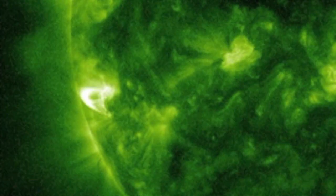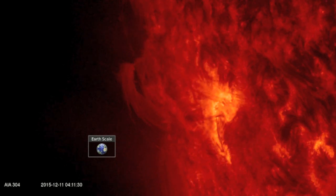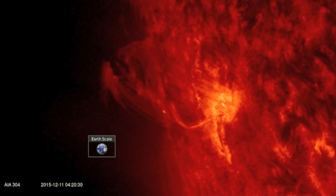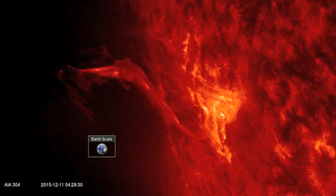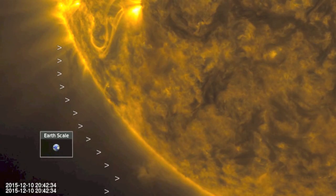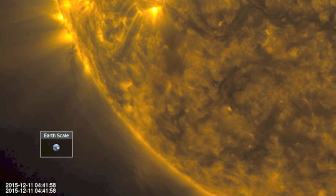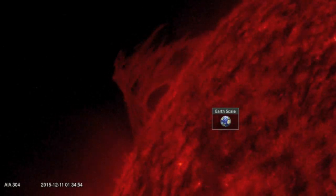A CME was produced from the non-Earth-directed filament snap earlier this morning. When the coronagraph images update, we'll see the ejecta, but until then it's pretty enough of a sight here. We've got more plasma filaments incoming on the south — sparse — and a much more compact and vertically extended incoming filament on the north.